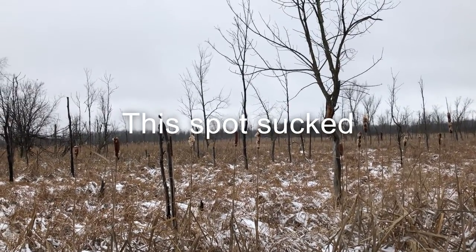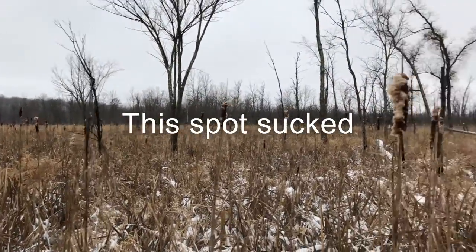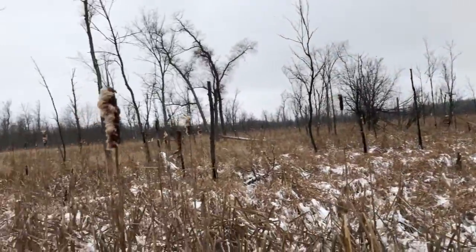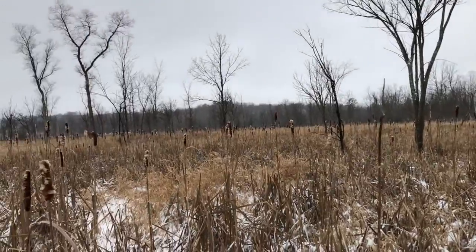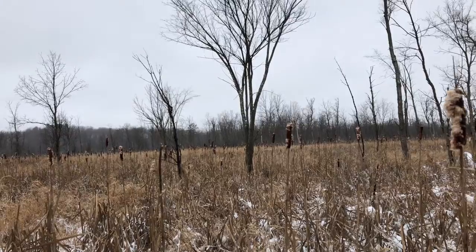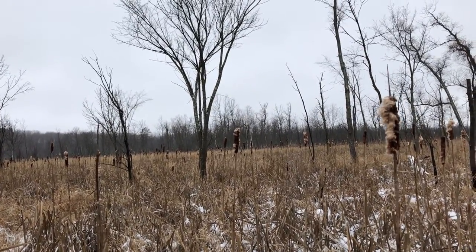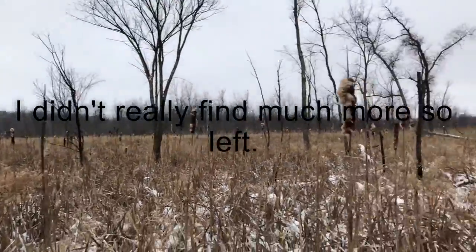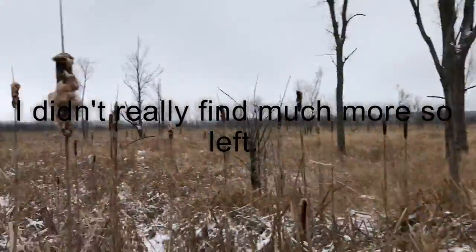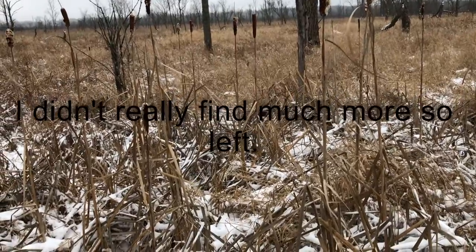I only found one rub and it wasn't that big — decent but not huge. I'm trying to look for buck sign but it's hard because these deer are on state land and get hunted a lot. I've found like four stands in spots where I thought there'd be none. It's really swampy in here, so hopefully I get more time here.